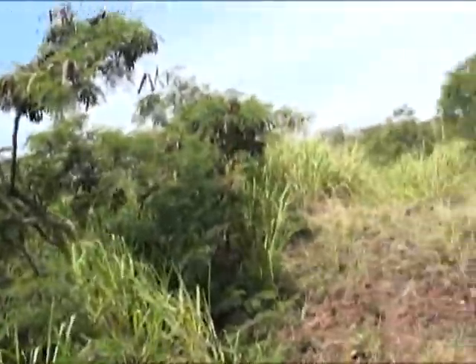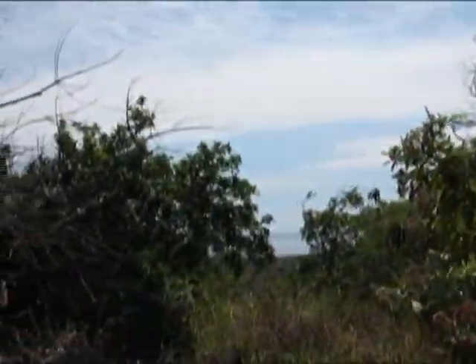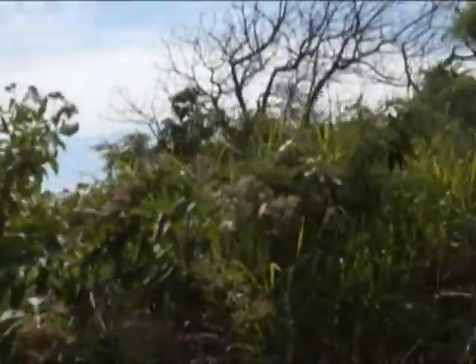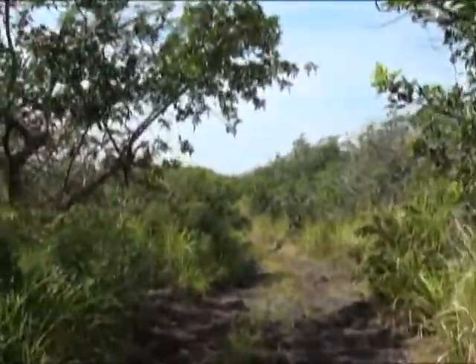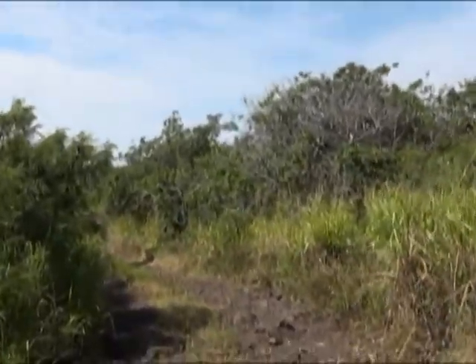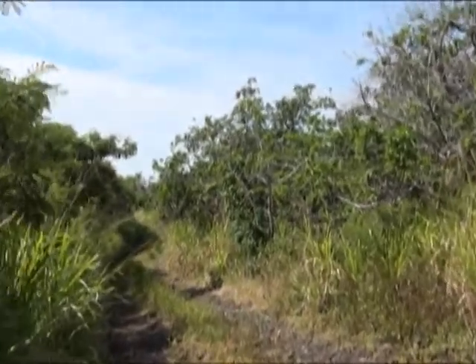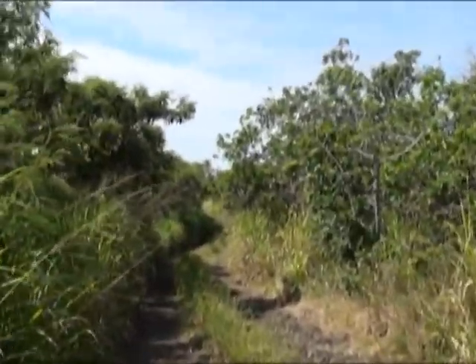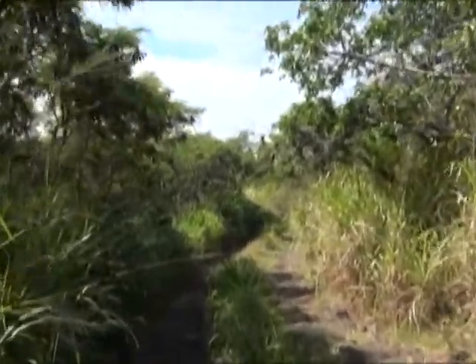There's a dirt road running off across country over here. No idea where they go — they're not well traveled enough to follow, so I'd just get lost out there.